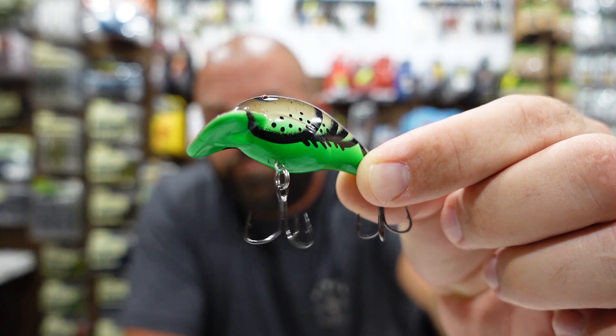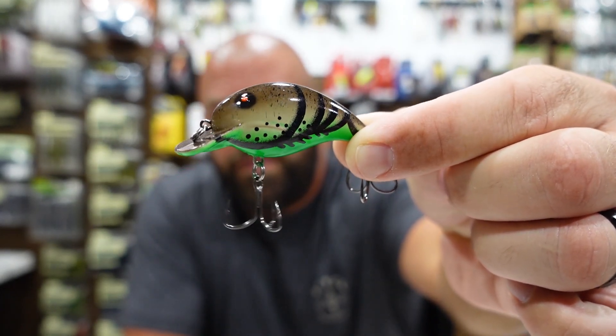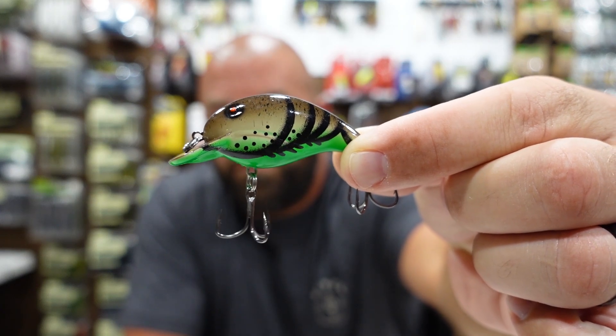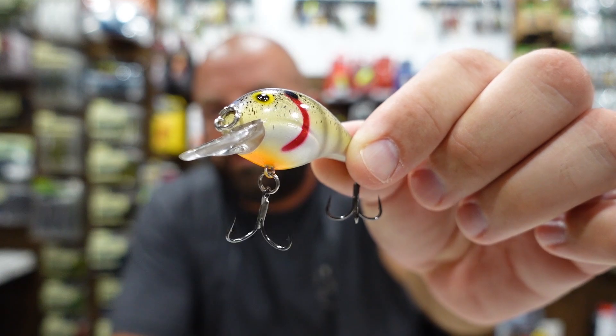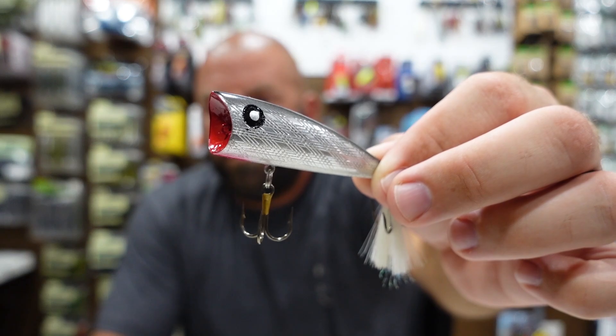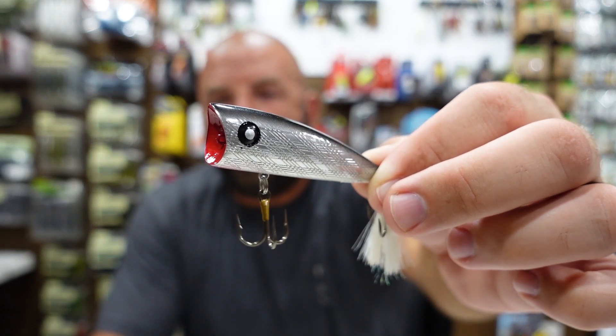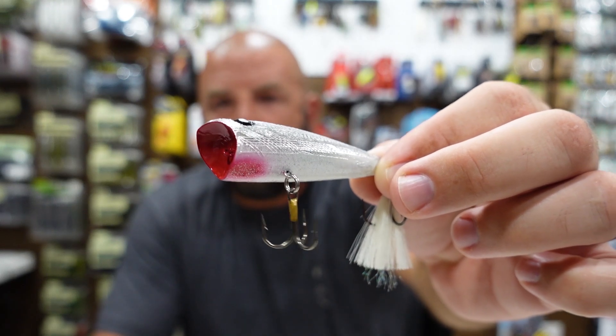The bill's painted up as well. Again, that's the Bandit 100. Here's another Bandit 100 — Yellow Shad Splatterback. And the Rebel Mag Pop in silver gray — love this one here with that red throat.